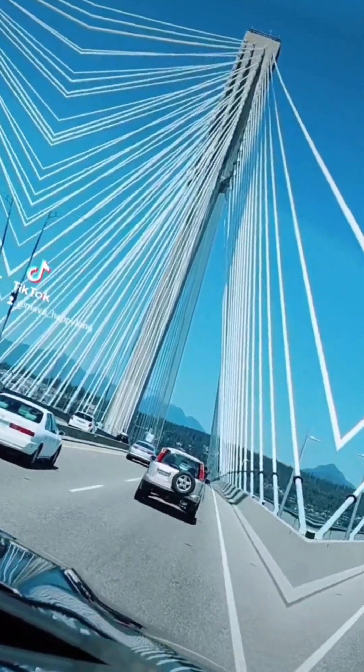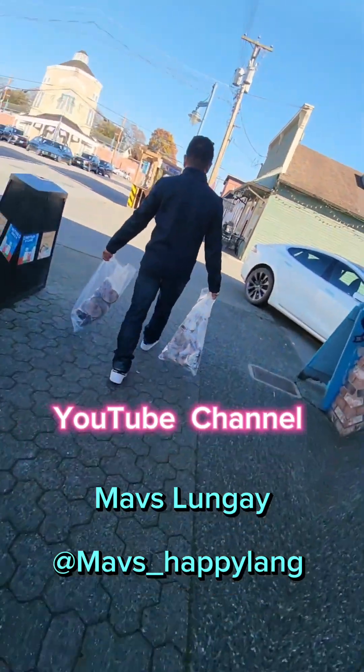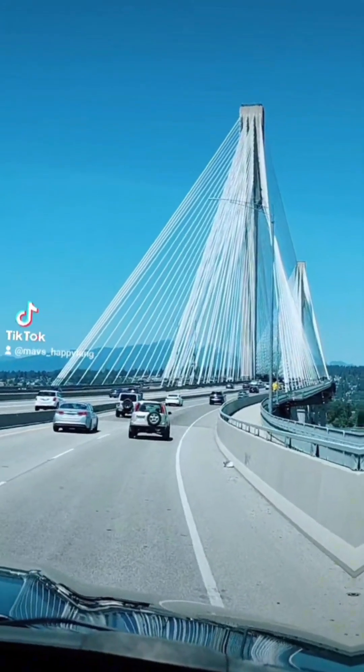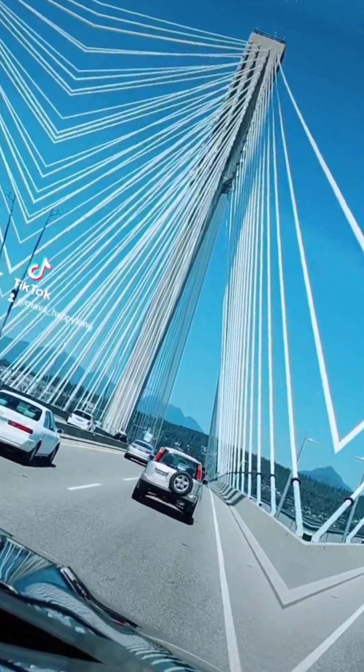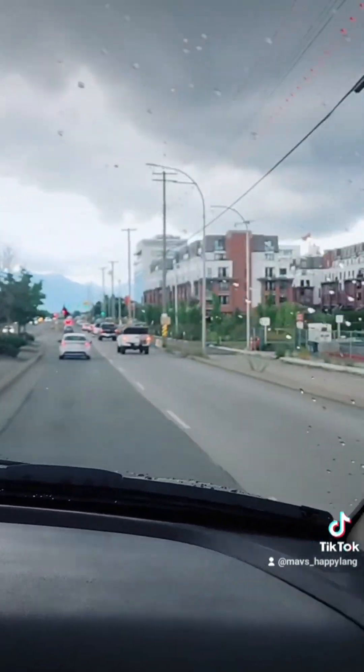Blessed day, beautiful people! Once again, this is Maus Lange, Maus Underscore Happy Lang. We're going to the Fisherman's Wharf and we will buy some tuna fish. Come and join me to explore Vancouver, British Columbia.